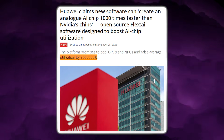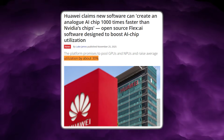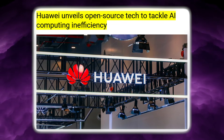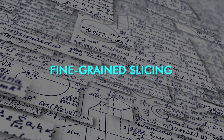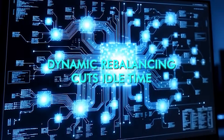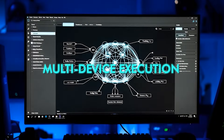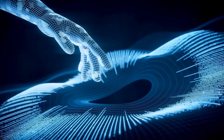Huawei often points to a roughly 30% increase in average utilisation as a realistic result, and that increase comes from several optimisations stacking together rather than one magic trick. Fine-grained slicing reduces wasted capacity, co-scheduling improves concurrency, dynamic rebalancing cuts idle time, and multi-device execution lowers queuing delays for large models.